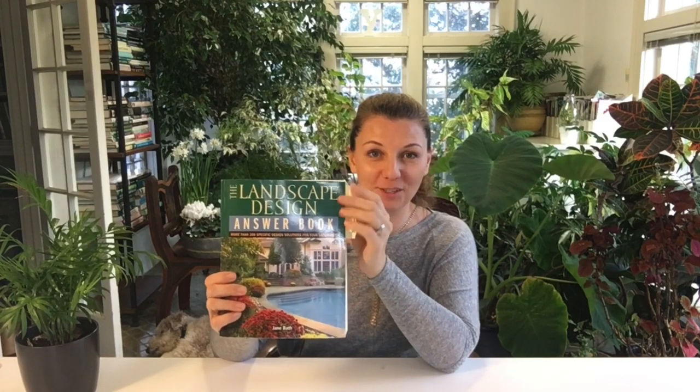You can see I have my little tabs here for reference — foundation plantings, adding drama, and getting started are my most favorite parts of this book. This is definitely a must-have if you're working on your garden and planning on designing a new garden or redesigning it. This is a great book.